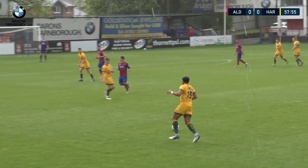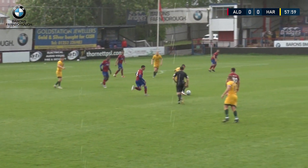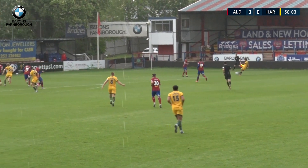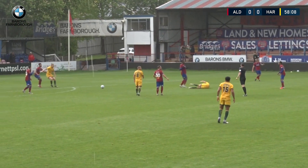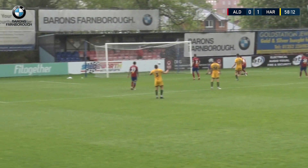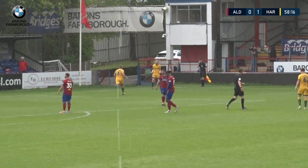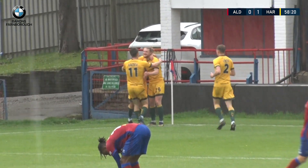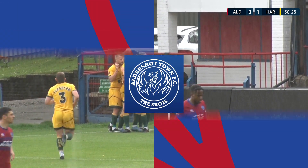Hartlepool just going through the gears on the edge of the final third. Johnson finding pockets of space. Here's Holohan — he switches it out beautifully to the right-hand side to Sterry. Sterry tries to get a cross in, cut out by Kinsella. They come again and there's a little push in the back — good advantage played by the referee. Armstrong gets the shot away — it's a blistering finish for Armstrong's 13th goal of the season. A really good decision by the referee to wave play on.